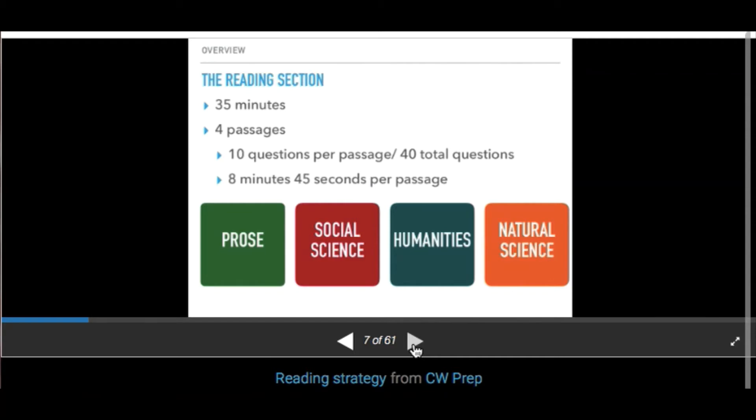Reading and answering 10 questions in under 9 minutes is incredibly hard — if you've been struggling with finishing, you're in good company. Passages are always in the same order: Prose, Social Sciences, Humanities, and Natural Sciences. We know this because they're labeled. Each has 10 questions, which means they're weighted equally when it comes to your overall score.